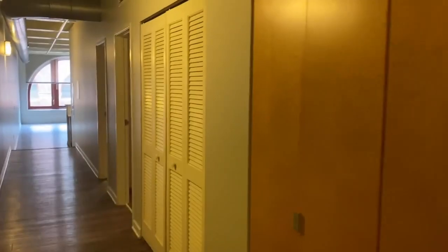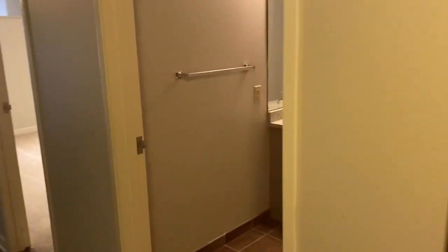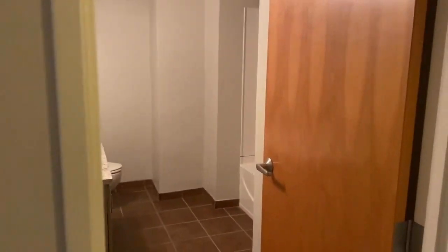As you make your way out of the first bedroom you'll see lots of closet space. To your right, washer and dryer in that closet. Then you'll see an additional bathroom — shower and bath in there.